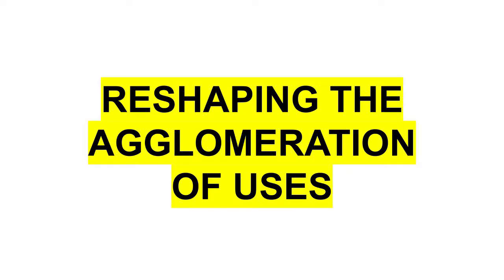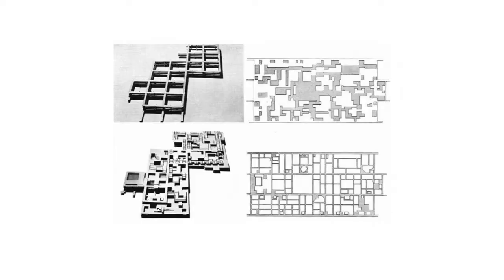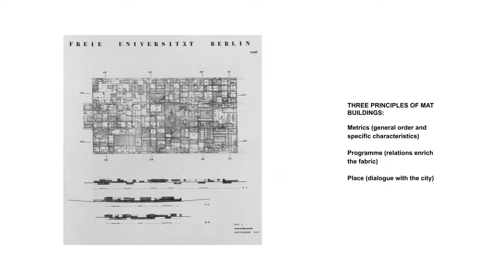There are people together and there are spaces together, and the two things somehow may establish tensions that are exactly the context in which designers work.